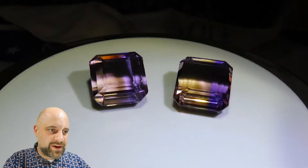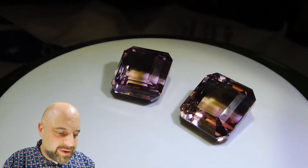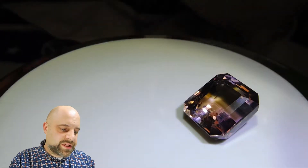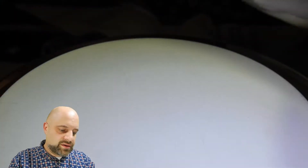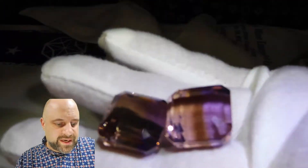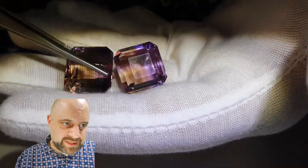I'm going to stop the turntable here so you can get a little bit of an idea. You're getting a little bit of an odd reflection from that angle, so I'm going to put these into my hand and you can get a better look like that. Absolutely stunning. These are wonderful gems. They're going to make a fantastic piece of jewelry.